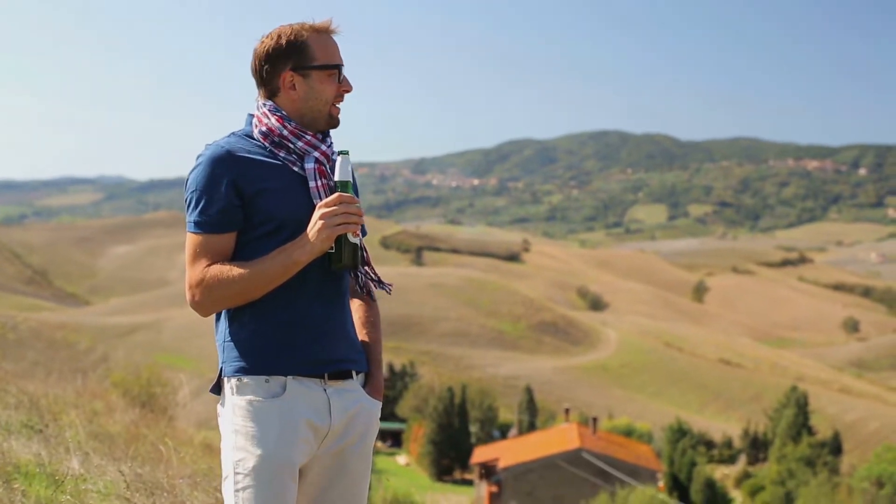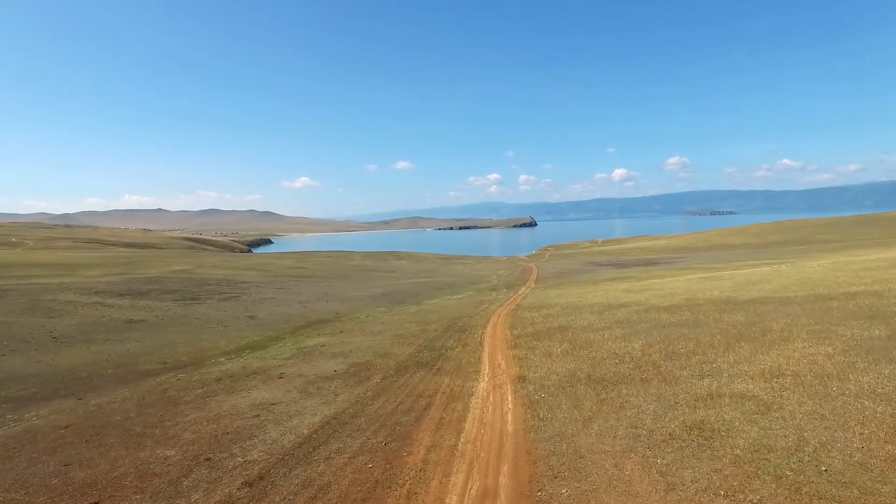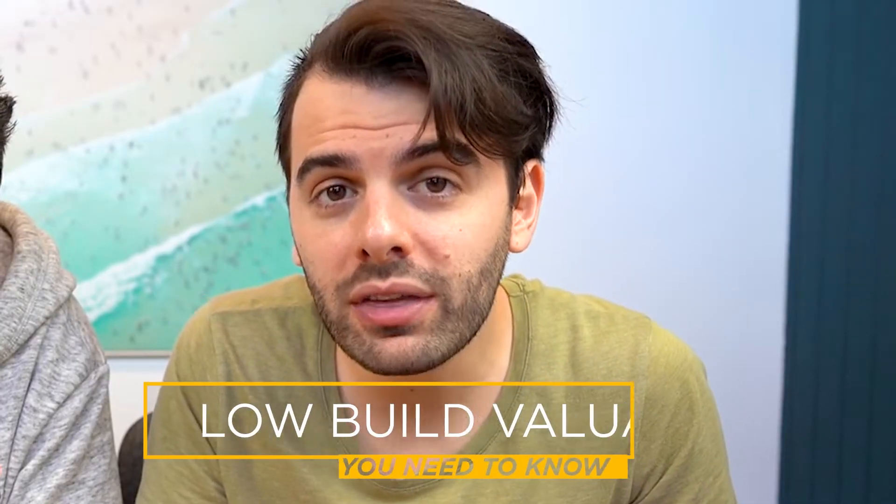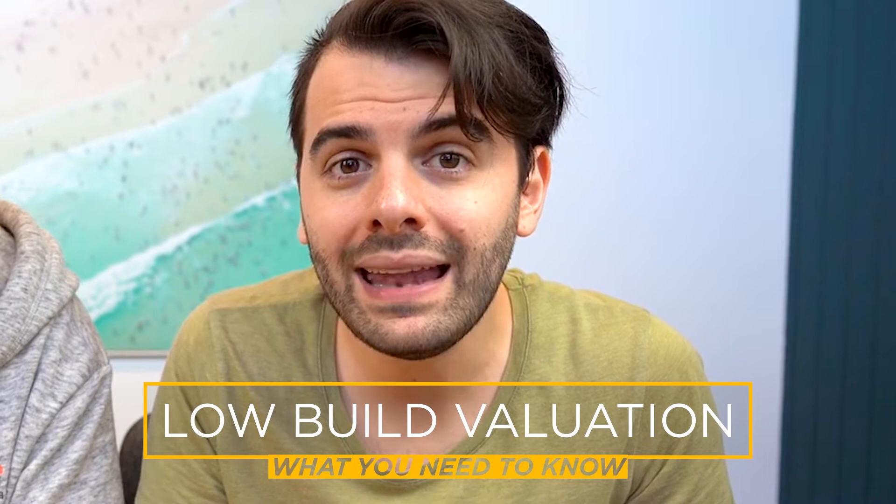So you found the block of land that is absolutely perfect, got the nice views and you want to build your dream home on it. Recently we've been seeing low valuations come in for construction. So today we're going to talk about all the things you need to know if you're going to build and how you can avoid a low valuation, including one simple tip that could literally save you thousands off your build.